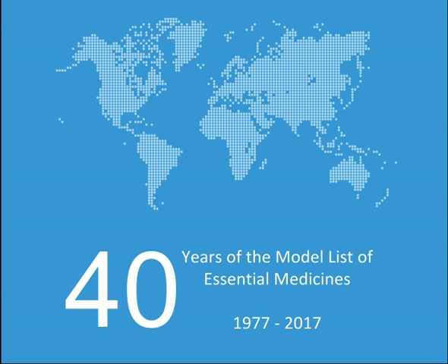Medicines used in heart failure: Bisoprolol, Digoxin, Enalapril, Furosemide, Hydrochlorothiazide, Losartan, Spironolactone, Dopamine (alpha).